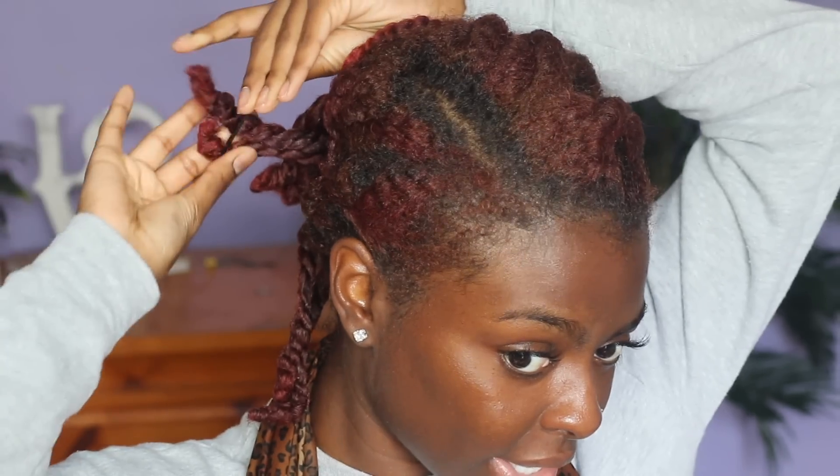Hey y'all, so it's the next day. I'm not 100% sure my twists are 100% dry but I'm going to take them down. I feel like stretching them and having them all bunched up in the back made it a lot harder for them to dry — and yeah, they're not dry. So I'm gonna sit under a dryer for about 45 minutes and then I'll be back. Okay, my hair is completely dry now — it feels dry enough. These bad boys still feel really juicy, but let's go ahead and take them out.